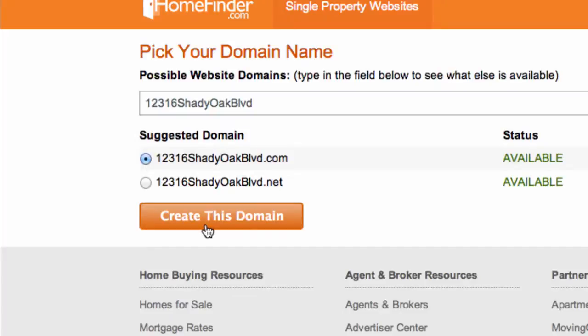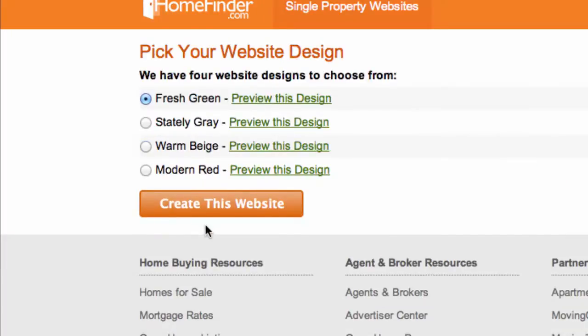After you have chosen your website name, click create this domain. Next, choose the template you'd like to use. Once you've chosen your template, click create this website.